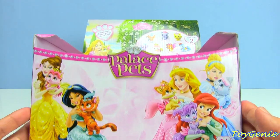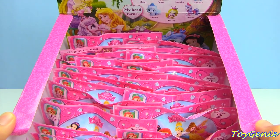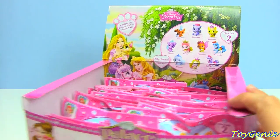Hey guys, this is the Toy Genie here, and today we have some Palace Pets. I have a full case of these Palace Pets, and I'm hoping to get the entire set. So let's get started.